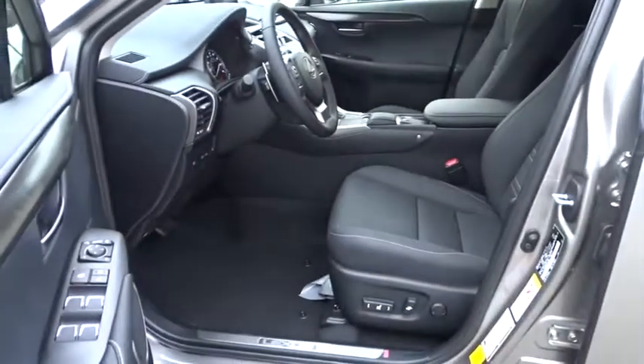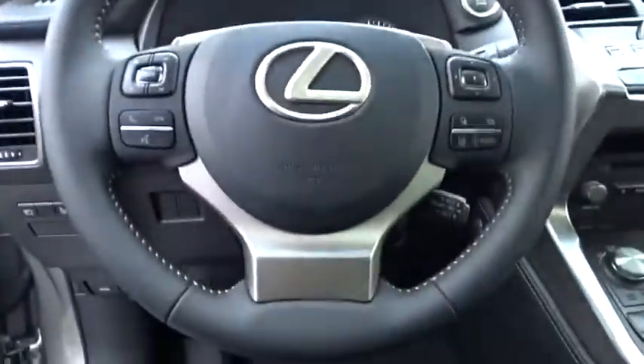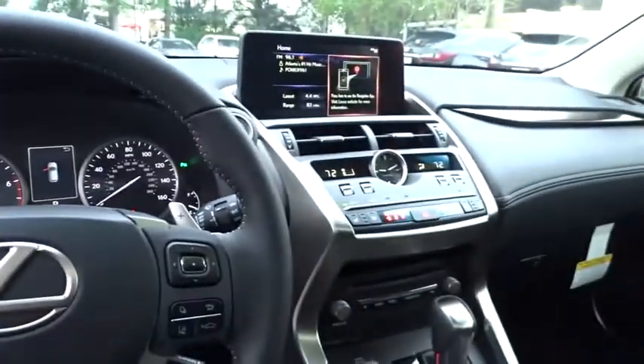Leather-wrapped steering wheel, power steering, adjustable steering wheel, keyless start, aluminum wheels, cruise control, four-wheel disc brakes, floor mats, AM/FM stereo radio, climate control.